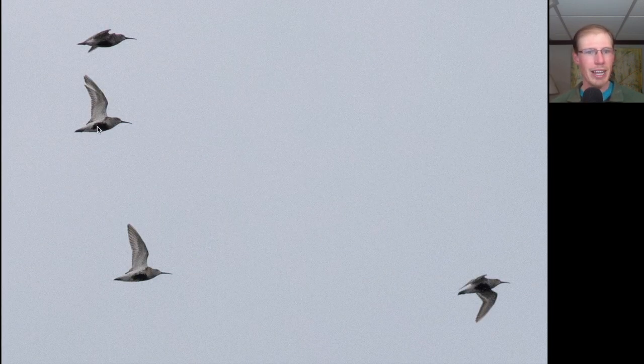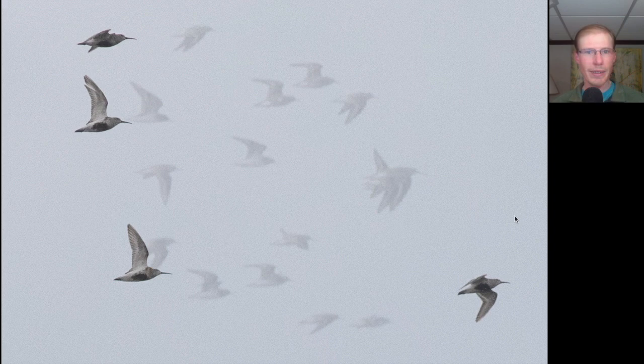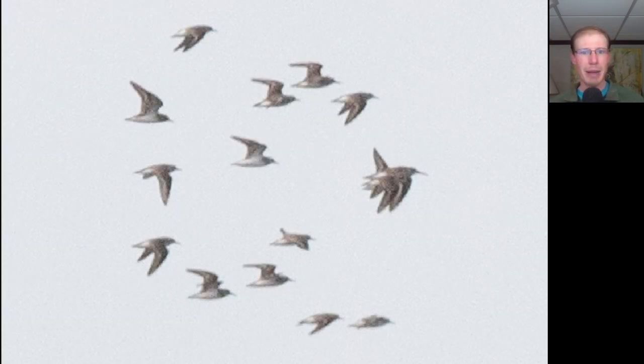These sandpipers that have black bellies are dunlin. Here we have a flock of very small sandpipers called peeps. These are either least sandpipers or semi-palmated sandpipers.